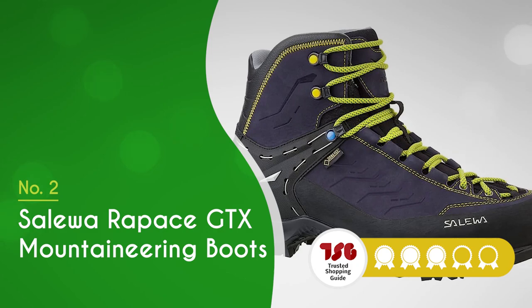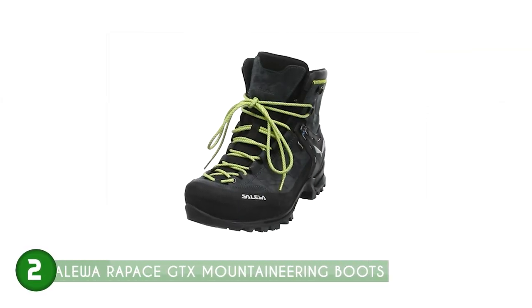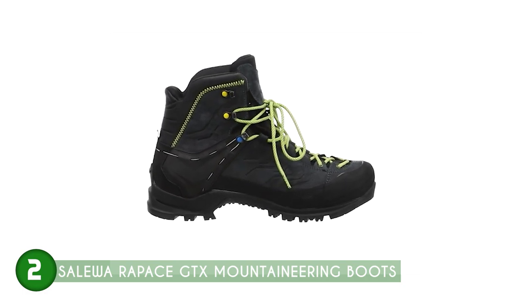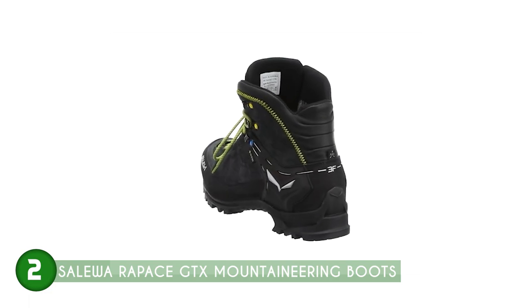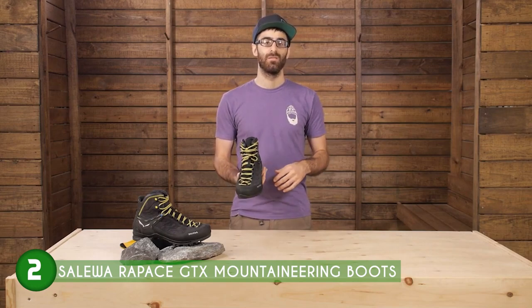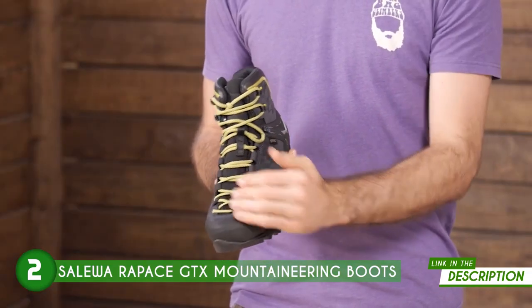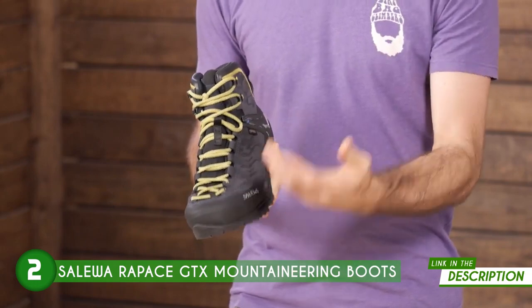The second mountaineering boot on our list is the Salewa Rapace GTX Mountaineering Boots, which TrustedShoppingGuide.com has awarded a four-batch rating. Calling all mountaineers and outdoor enthusiasts — these boots are here to impress and deliver. Versatile and reliable, they're the perfect companion for those who seek top-notch performance and unbeatable comfort on their mountain quests. The spotlight shines on the Gore-Tex Performance Comfort lining, ensuring your feet remain comfortable throughout your adventurous journey, regardless of the elements you encounter.